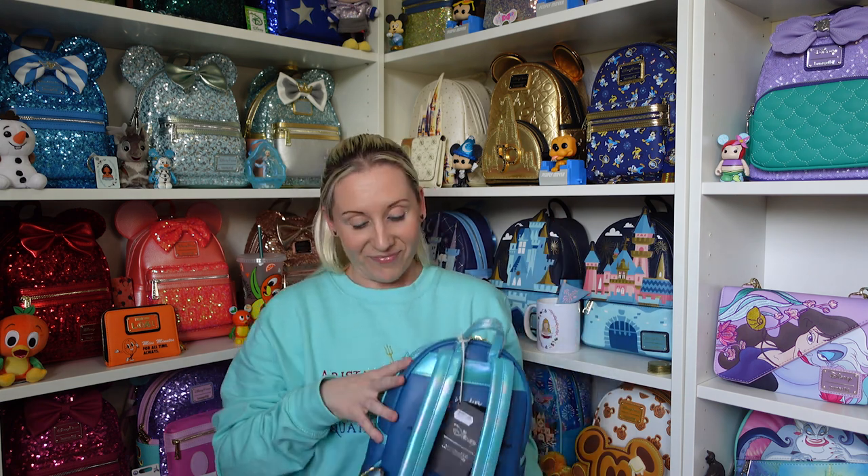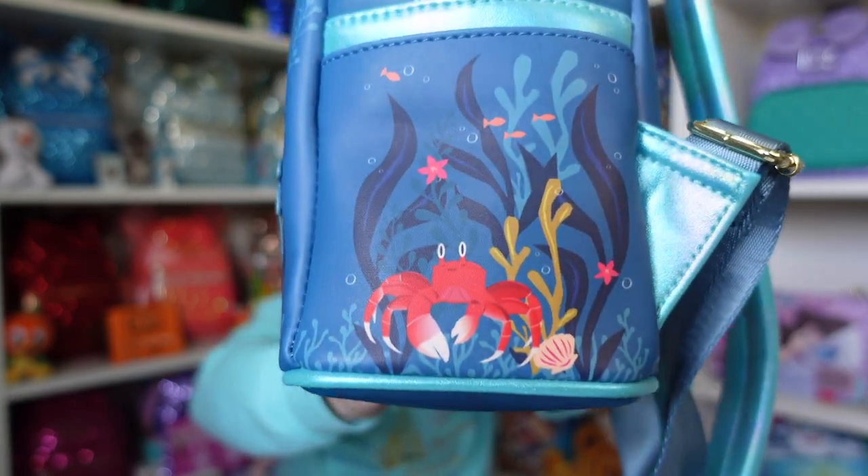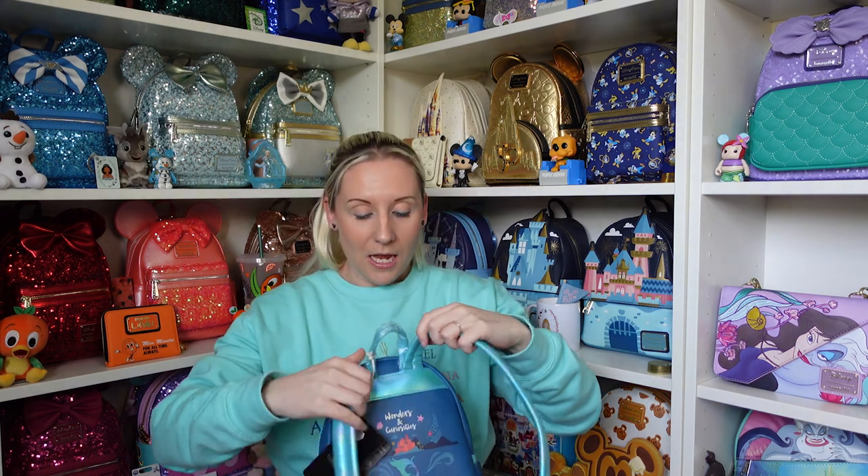This pocket is Sebastian the crab, again with lots of under the sea flowers. The back of the straps on this as well is the same kind of detail, so I'll show that in a moment.